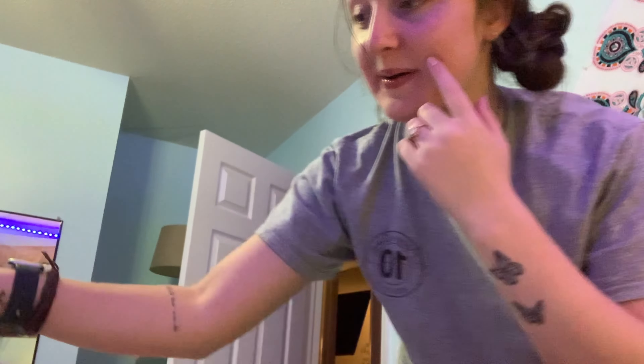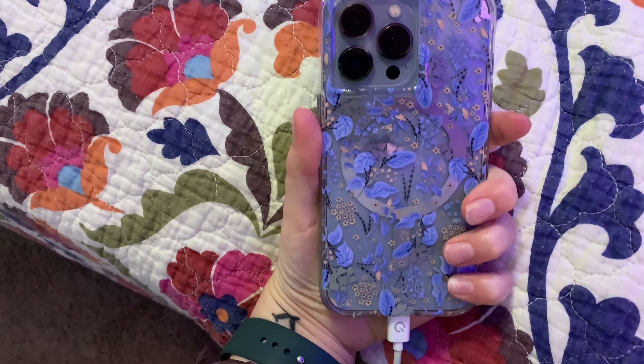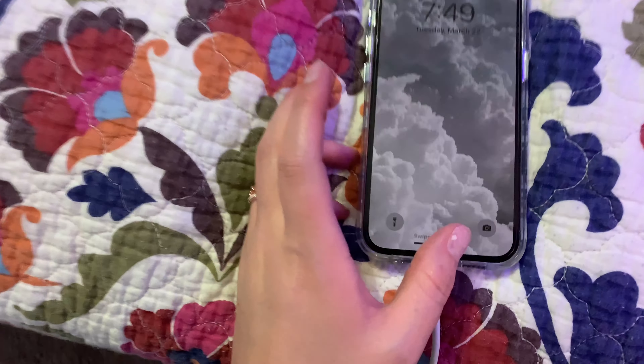It's so pretty. I'm kind of charging it right now. This is the case I got — I got it from AT&T for like $40 and it's got the MagSafe thing, but it's so cute. And this is the lock screen, just a really pretty cloud.